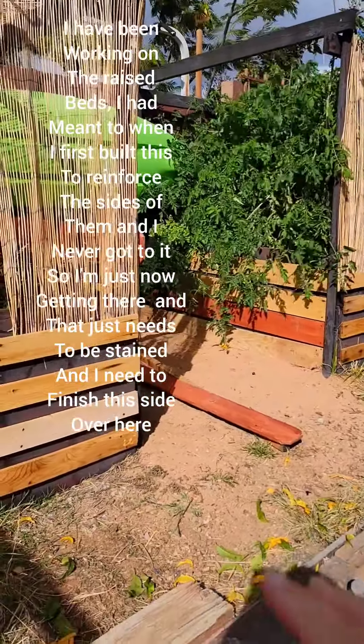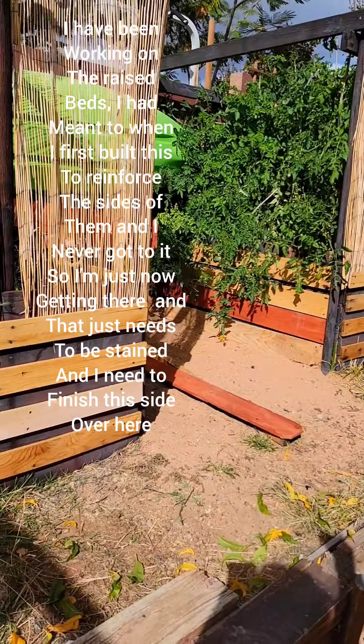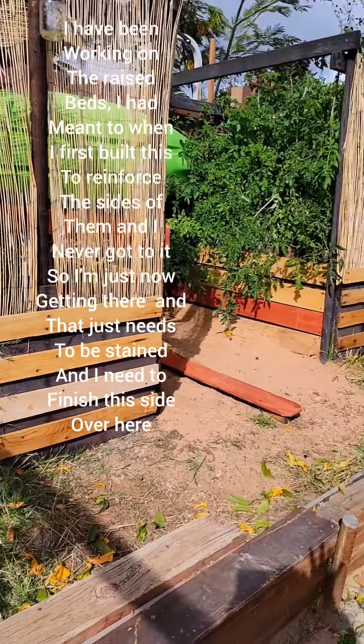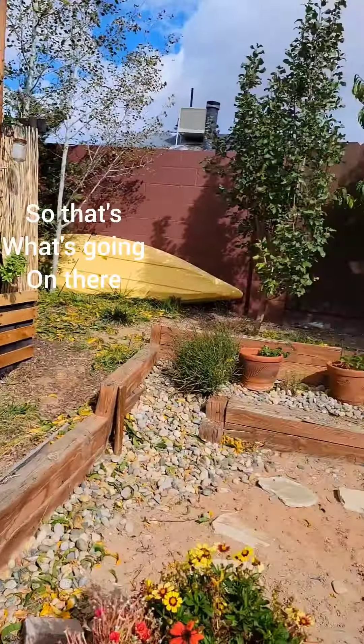I have been working on the raised beds. I had meant to reinforce the sides of them when I first built them, and I never got to it, so I'm just now getting there. That just needs to be stained, and I need to finish this side over here, so that's what's going on there.